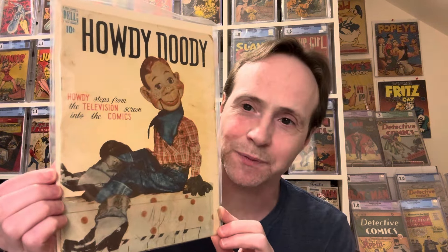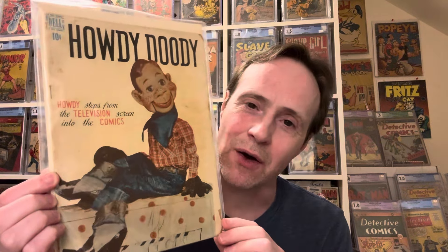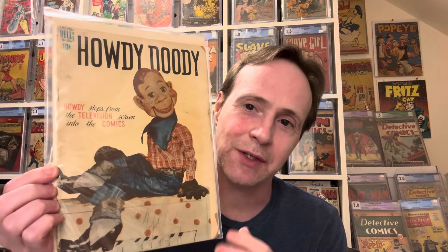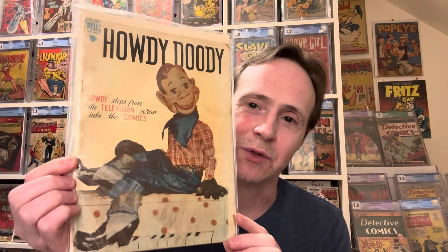And then we have the one that was the reason I bought the lot — this is Howdy Doody Number 1! As I said, this is the first appearance of Howdy Doody in comics and also the first time a TV show was adapted into a comic — a double key. A very important book in terms of comic history.